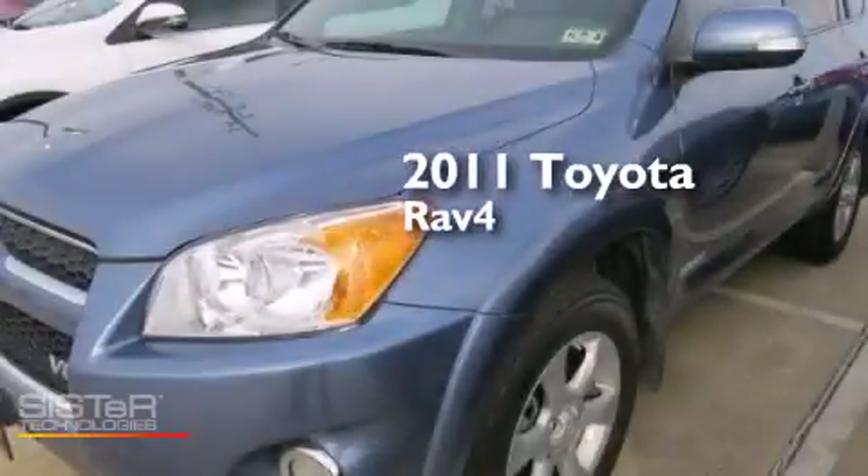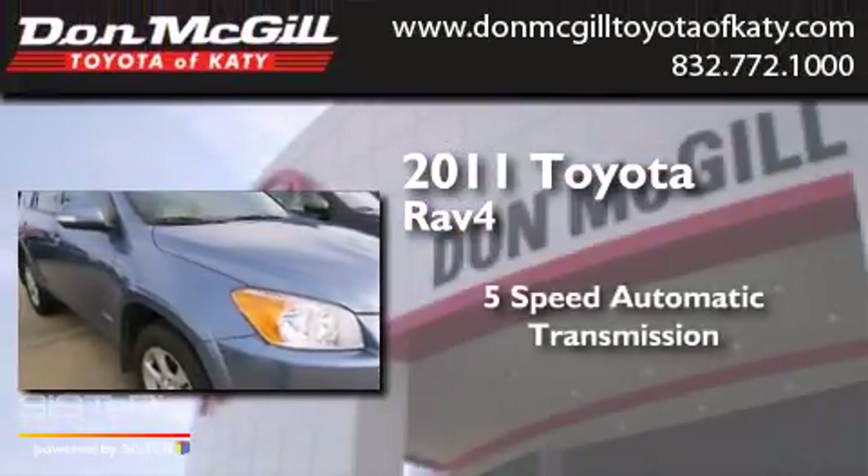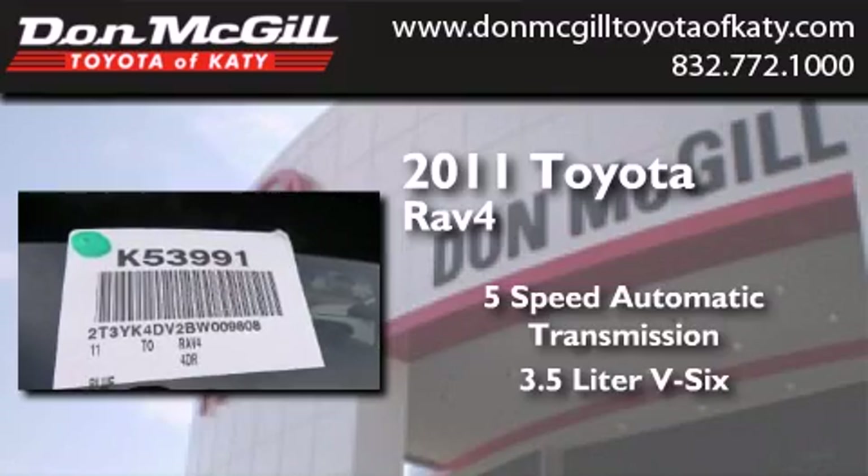This is a certified pre-owned 2011 Toyota RAV4. This crossover has a five-speed automatic transmission and a 3.5 liter V6.